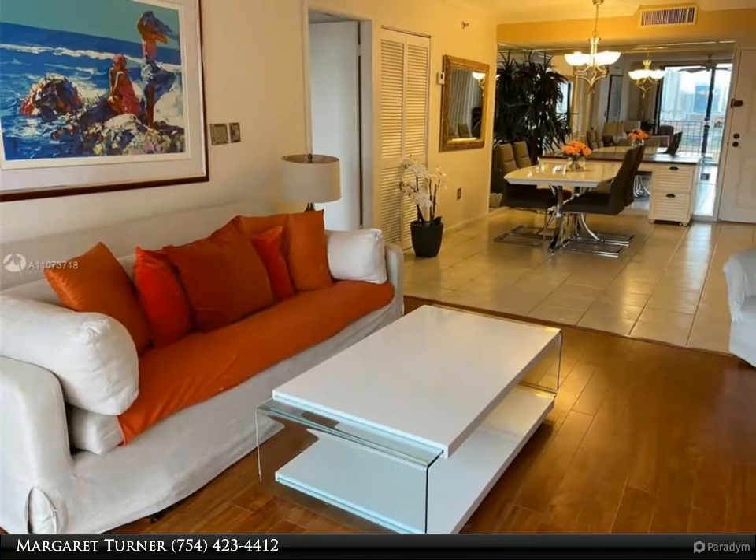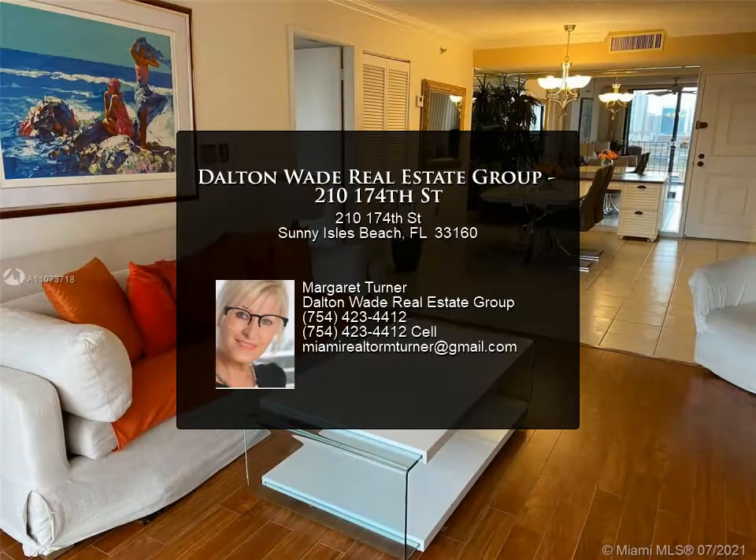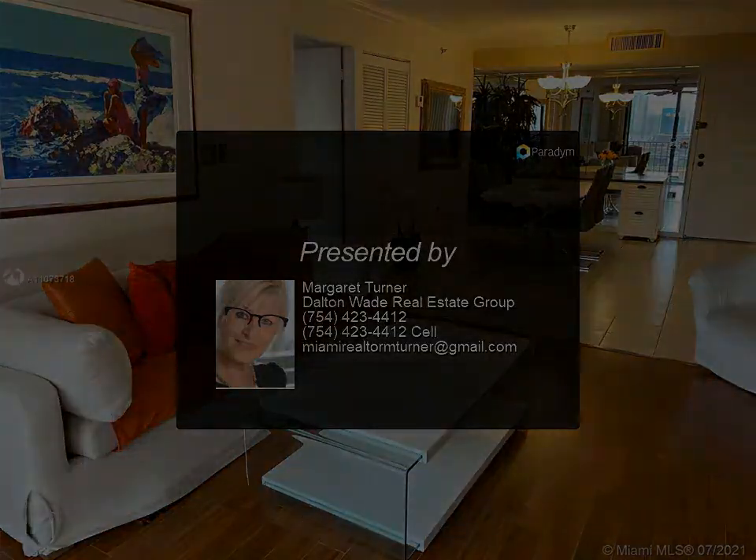There are hurricane shutters for your convenience and safety during hurricanes. One assigned parking space in the garage. For more information, review the details below.